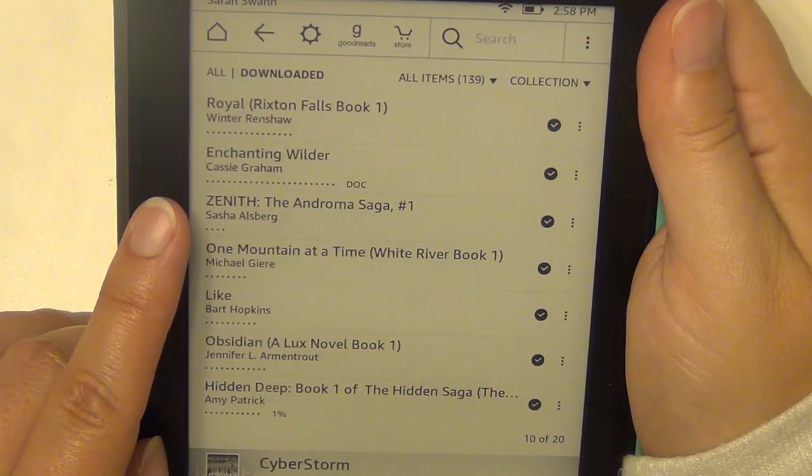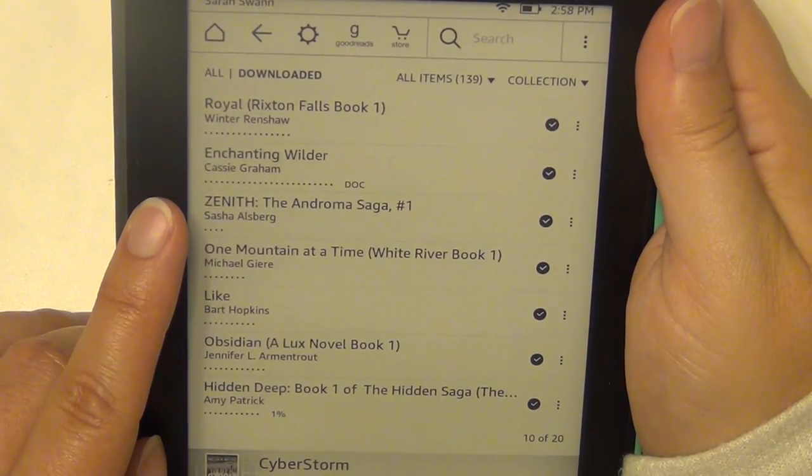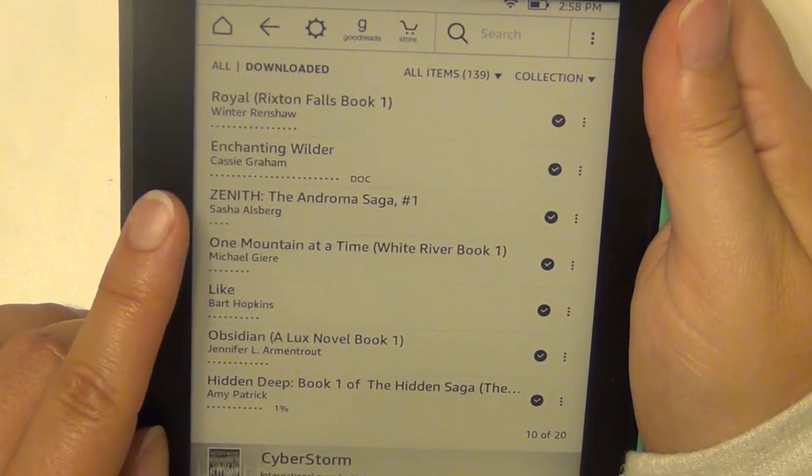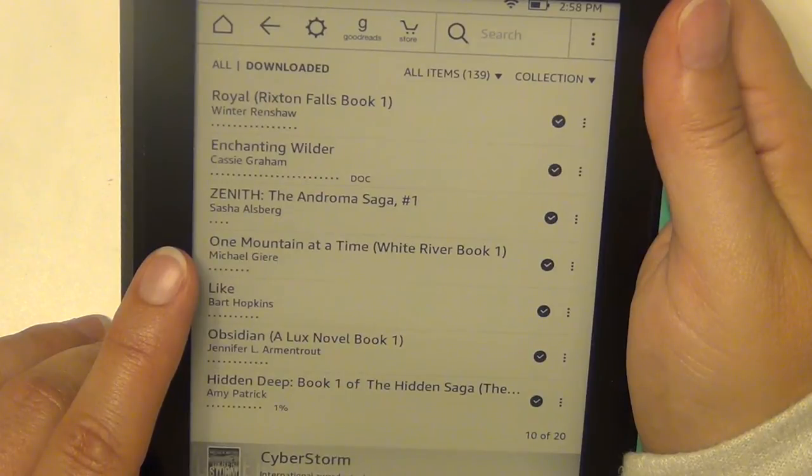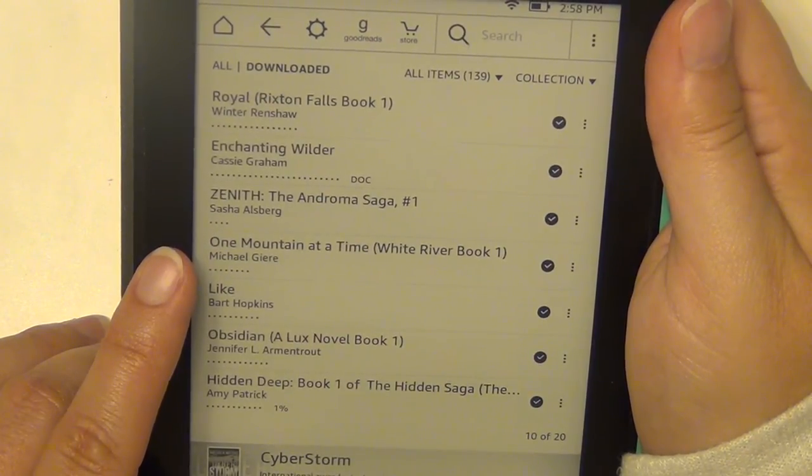Zenith by Sasha Alsberg — this is a partial release and I think they're actually getting the entire thing published in one go, so I may wait until the whole thing is out before reading it. One Mountain at a Time by Michael Guier — he's actually the father of a friend of mine I was stationed with in Tucson, so I picked that up as soon as she told me her dad had published a book.